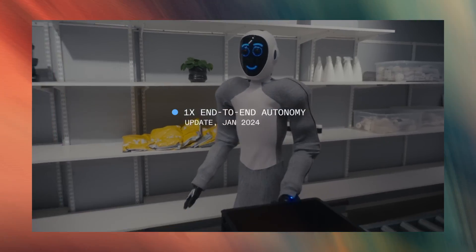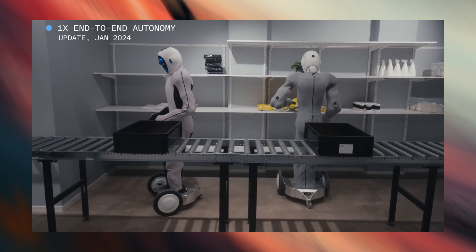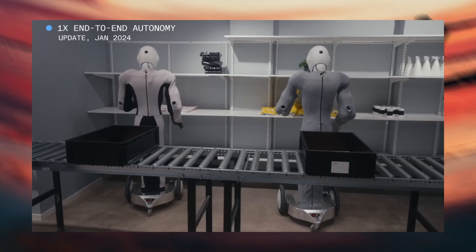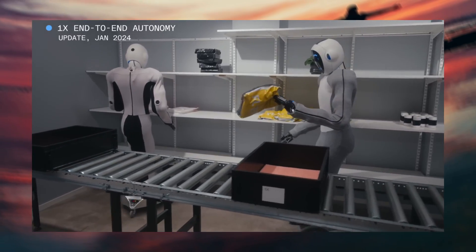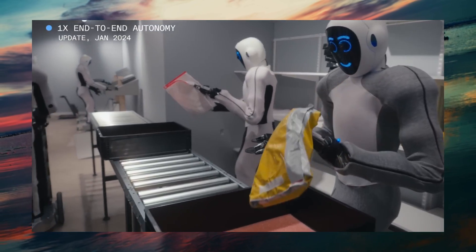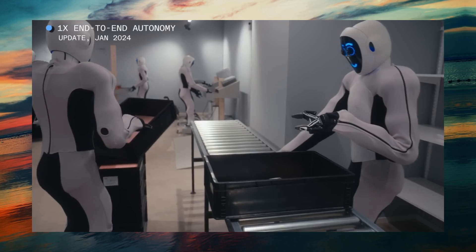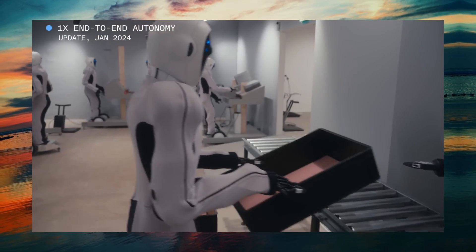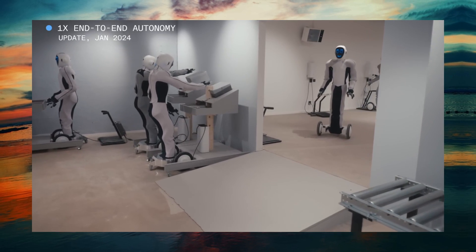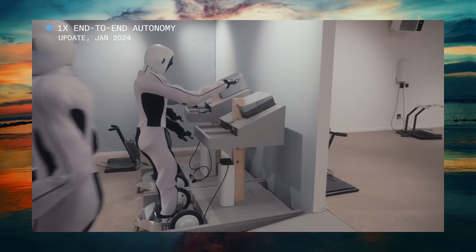The 1x EVE robot could be the most advanced humanoid robot ever created, and it is powered by OpenAI, the leading organization in artificial intelligence research. A video was released showcasing the EVE robot performing various tasks in different environments, such as warehouses, offices, and homes. What's amazing is that the robot is not being controlled by a human operator or following a pre-programmed script — it's all controlled by neural networks, fully autonomous.